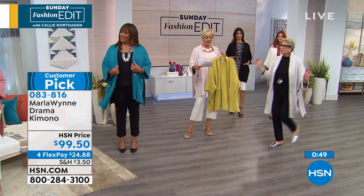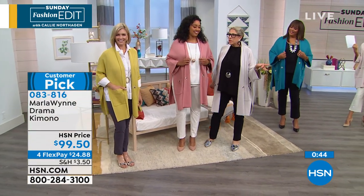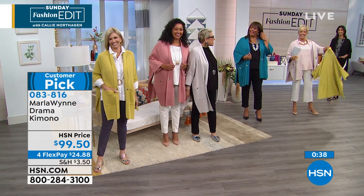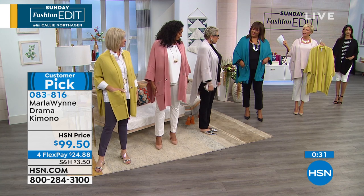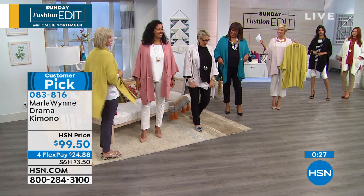My producer is confirming you are getting one of each color — smartest thing to do. It really is $30 off on this Fit Flop today and it's all leather. Item 679-496. There's another style from Fit Flop we're going to share, another customer pick.